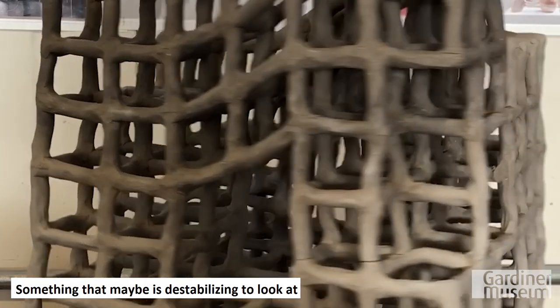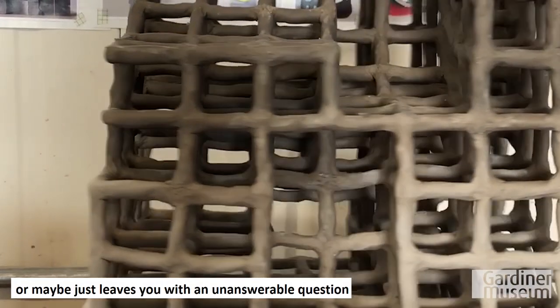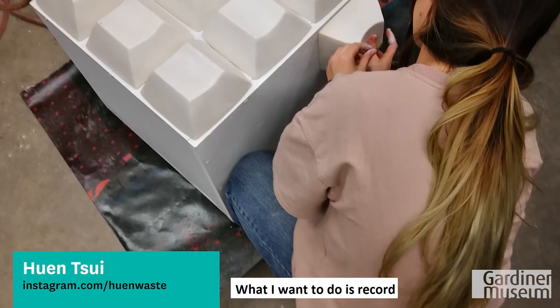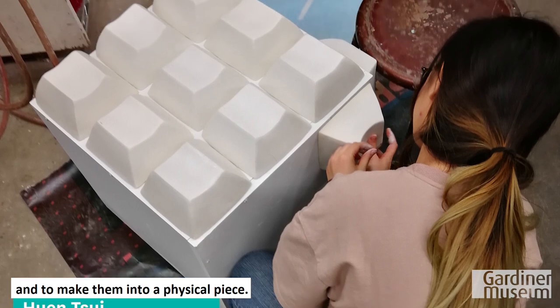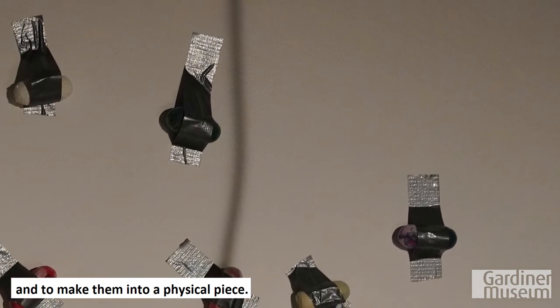Something that maybe is destabilizing to look at, or maybe just leaves you with an unanswerable question about how to make sense of something. What I want to do is record what's happening in our daily life and make that into a physical piece.